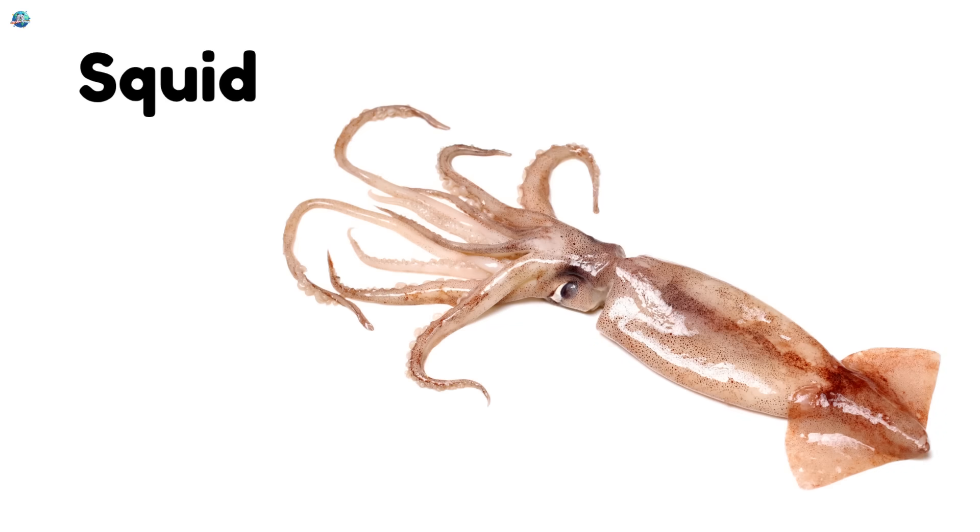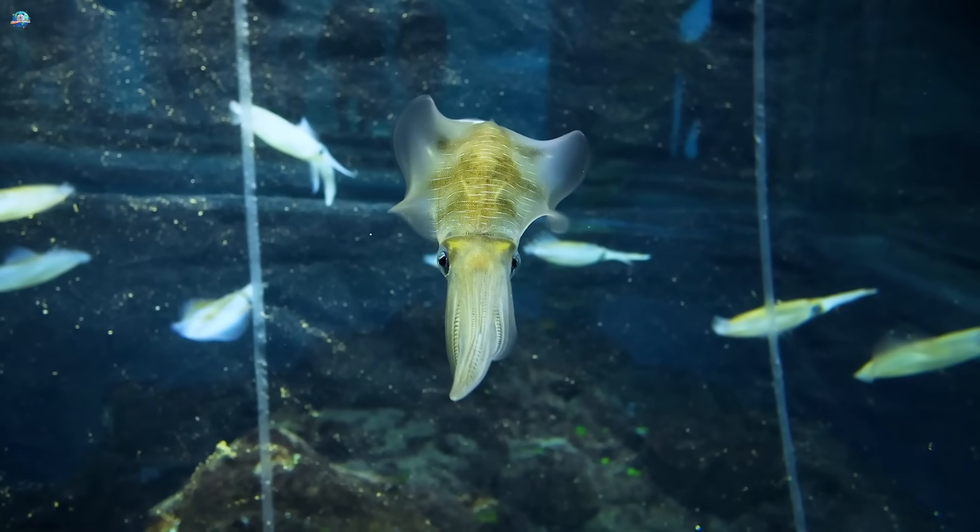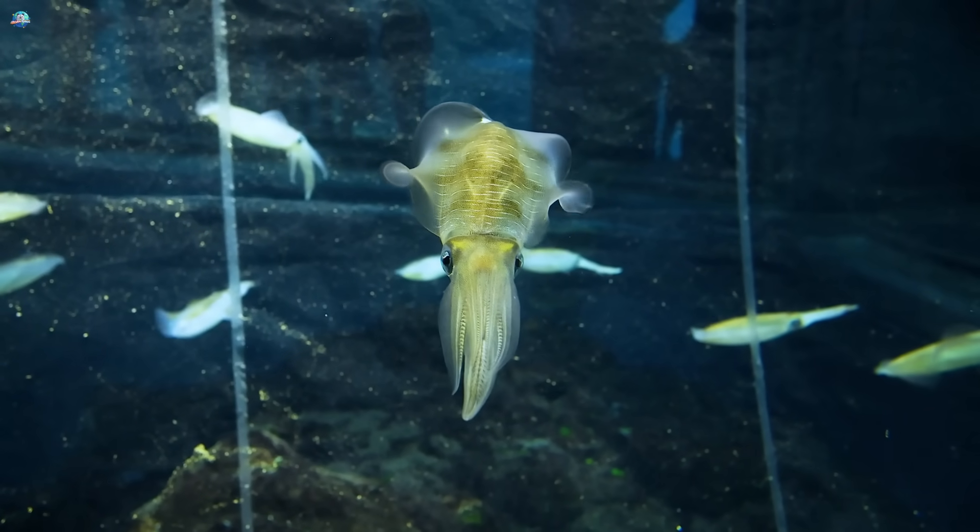Squid. Squids zoom through the water like rockets. They have tentacles and can squirt ink to escape danger.